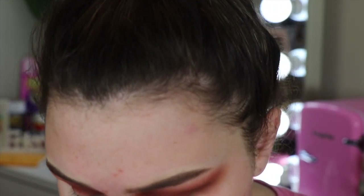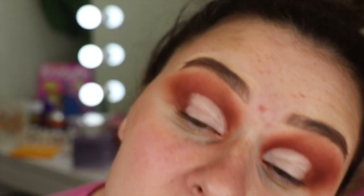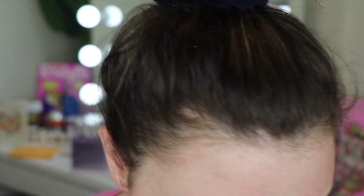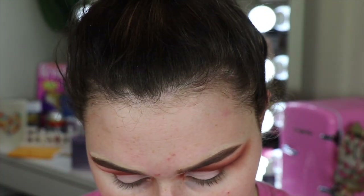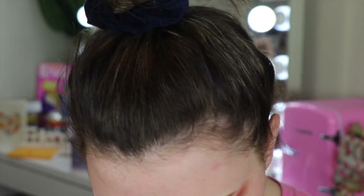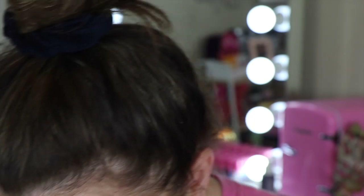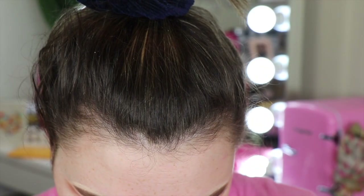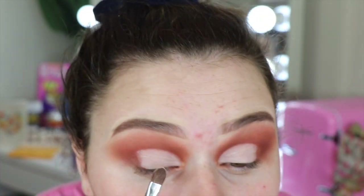I'm going to go off camera to cut my crease and then come back. I just cut my crease using the P.Louise base — I like to cut my crease with this base, though I don't like how it creases. I'm debating whether to take the gold shimmer because that's always what I do. I think I'll just take this creamy color and press it into the cut crease so it doesn't crease.